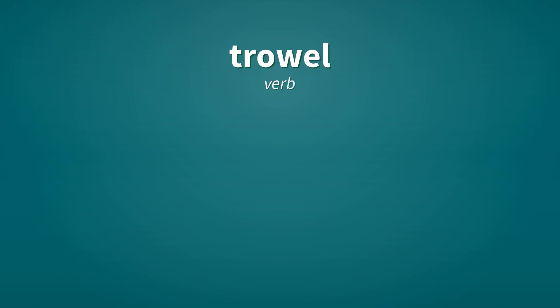Trowel. Verb. To dress with a mason's trowel.